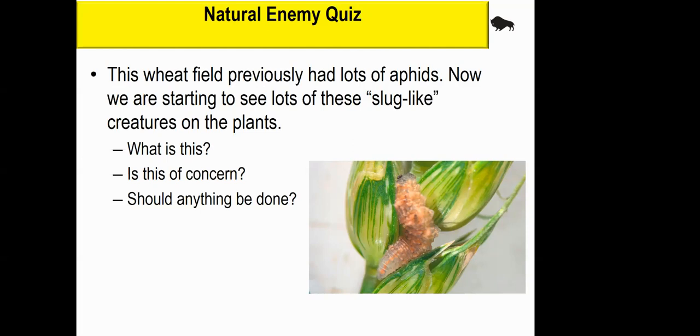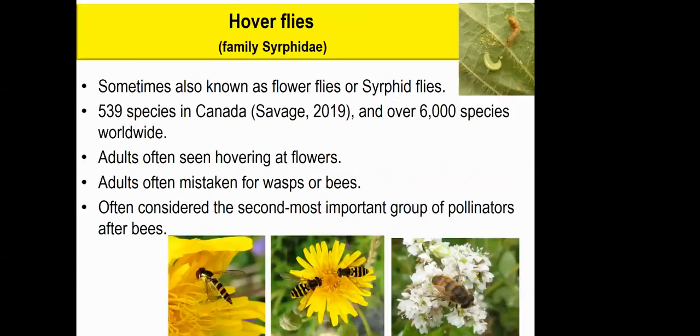Here's our second quiz. I had people send me photos of slug-like insects found all over their wheat heads and pea fields, asking what they were and whether they should be spraying. These are the larvae of hoverflies, and they are there because you had aphids there. That's all they feed on — they will not feed on your crop. The answer to the agronomist's inquiry was: do not spray the field. If you're seeing a lot of hoverfly larvae, you may have missed the boat on the aphids, and they may already have the population in control for you.